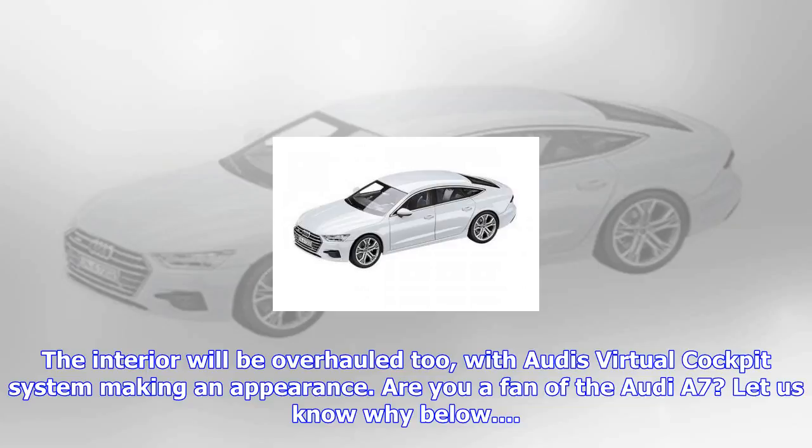The interior will be overhauled too, with Audi's virtual cockpit system making an appearance. Are you a fan of the Audi A7? Let us know why below.